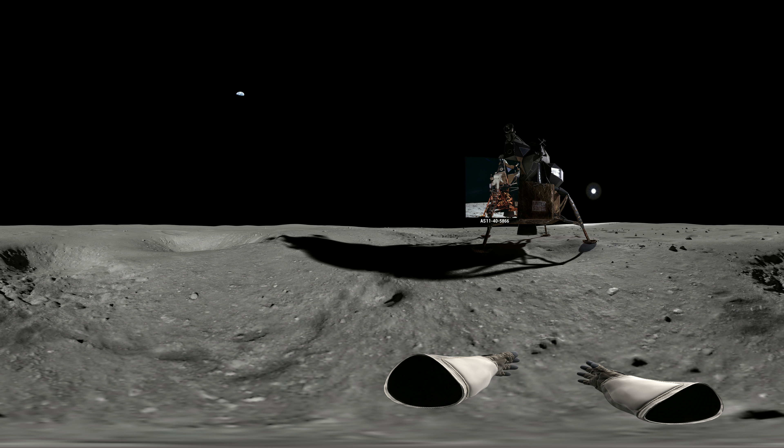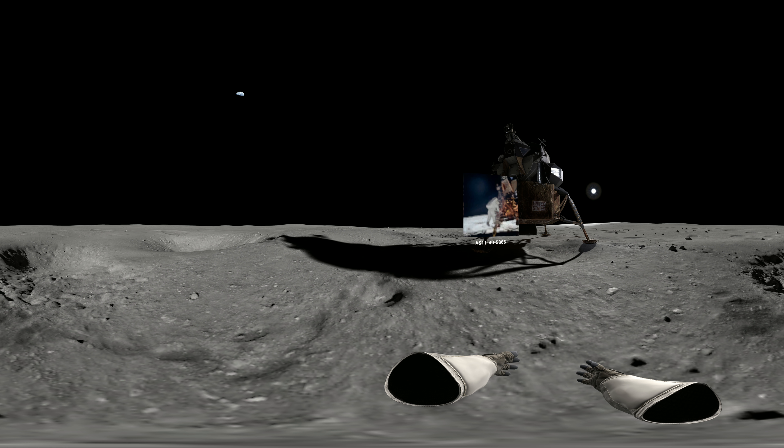That's a very simple matter to hop down from one step to the next. There, you got it. That's a good step. About a three-footer. Beautiful view. Isn't that something? Magnificent flight out here. Magnificent desolation.